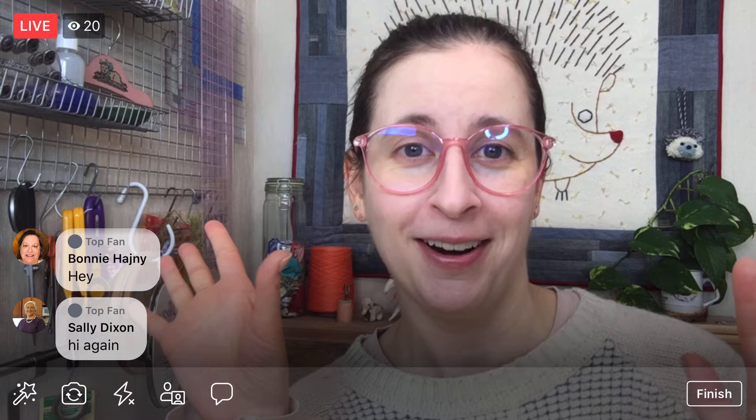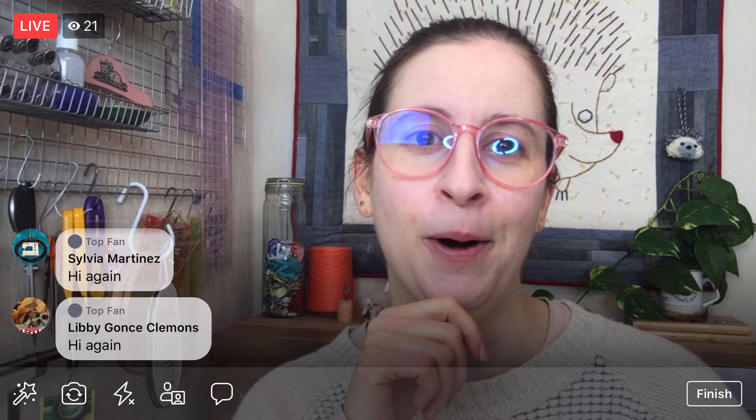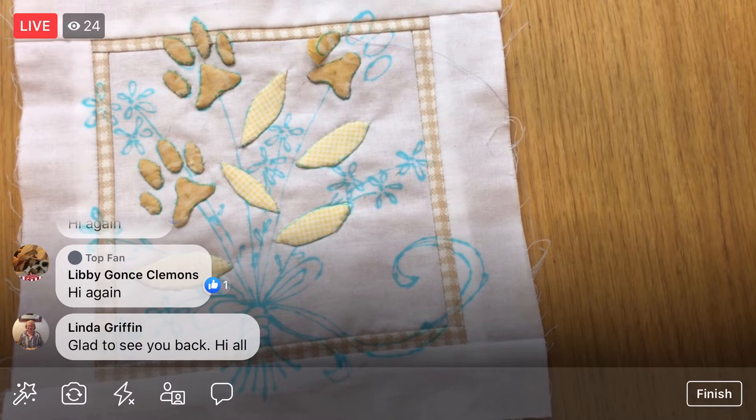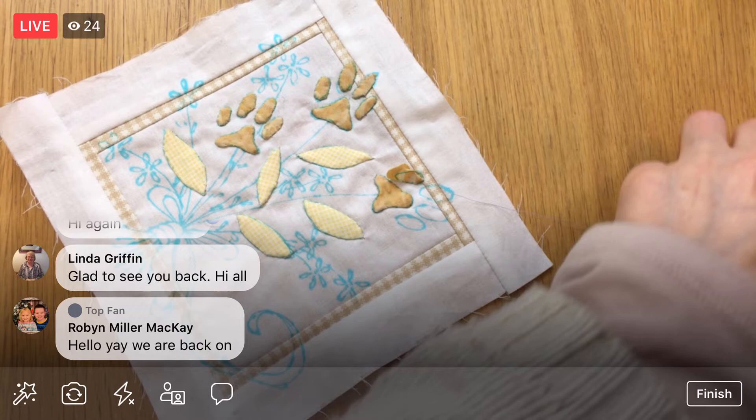I don't think I got much farther in the amount of time that we were frozen, because we are needle turn appliqueing and that is slow, slow business. I'm going to flip you around and let's get stitching again. Thanks for coming back in, you guys. I think we got it working. And if it's all good tonight, then I'm confident about next week too.